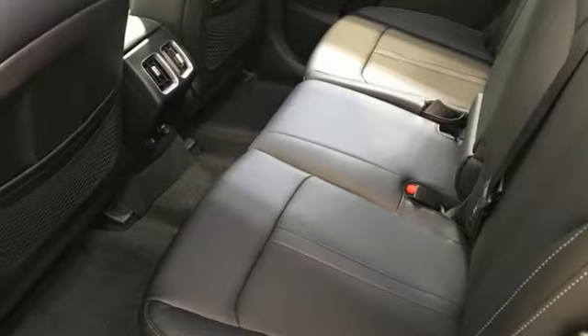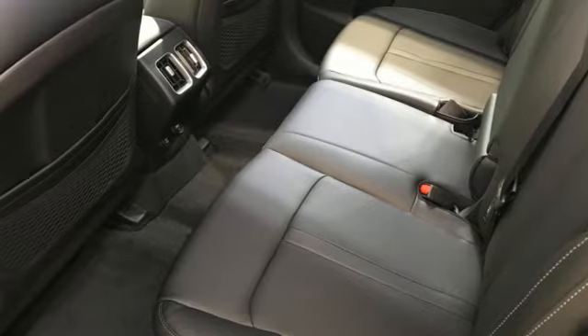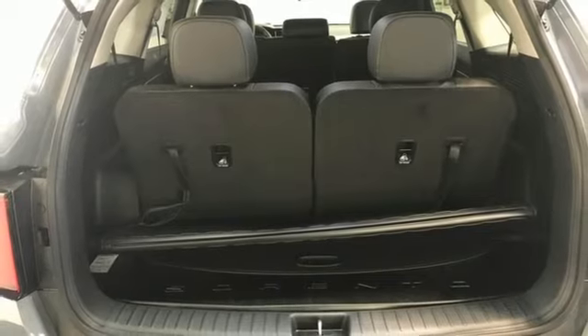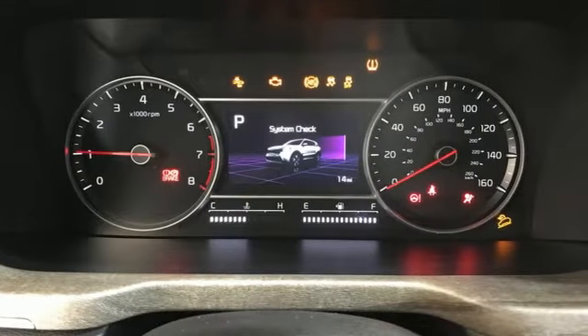Remote engine start smart device. External memory control. Aluminum wheels. Doors and push button start proximity key. And integrated navigation system with voice activation.